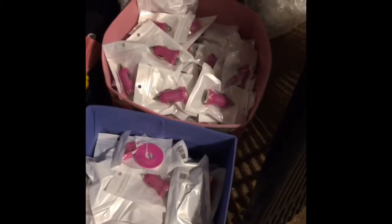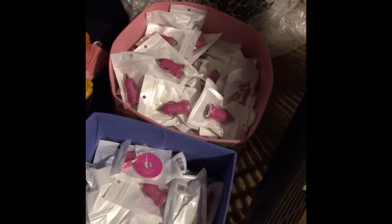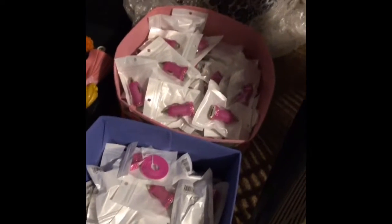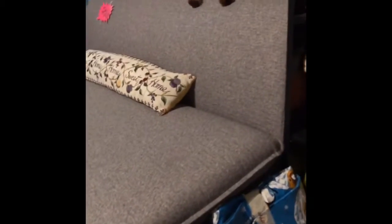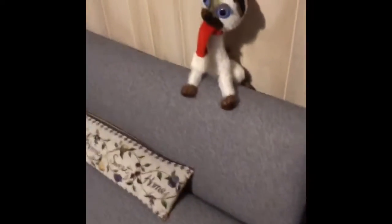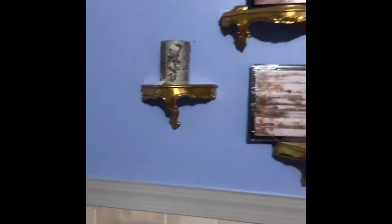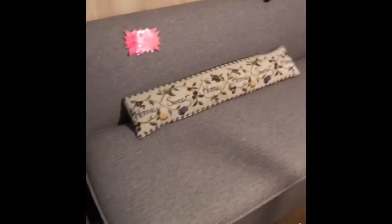Down here we have iPhone chargers and Samsung chargers for $2 a piece. We have a couch for $50 — it's pretty and very comfortable, and it comes with a free pillow with purchase.